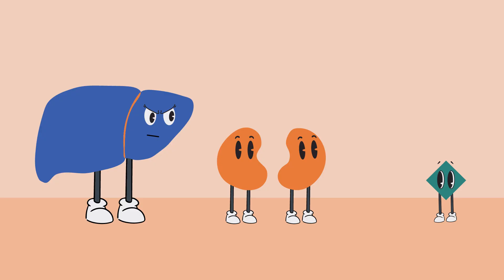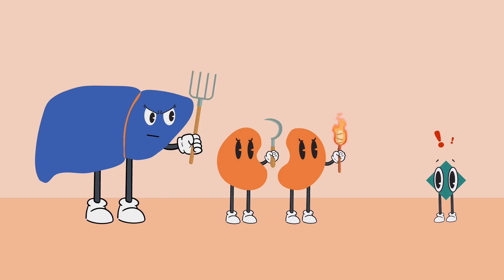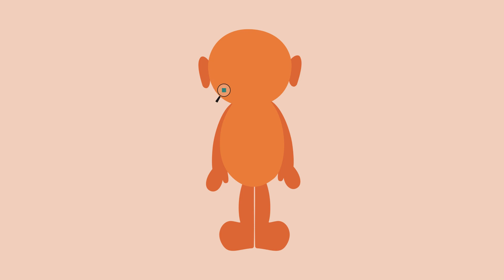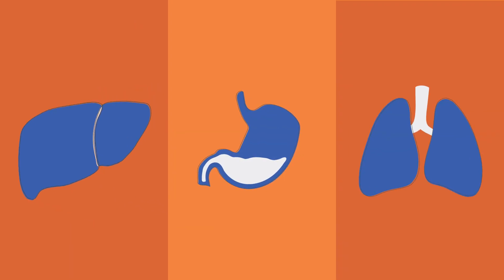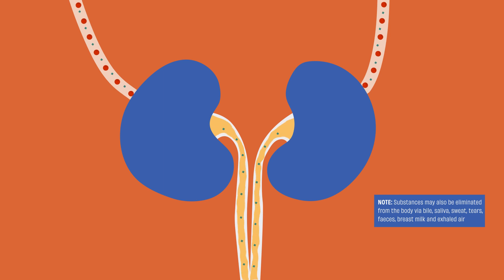The body sees psychoactive substances as toxins and will work hard to eliminate them from the system. As the substance cycles through the body, it gets broken down by enzymes primarily found in the liver, but also in the gut and the lungs. As it gets broken down, the substance loses its potency and is eventually filtered out by the kidneys, primarily in the urine.